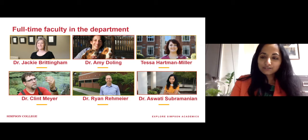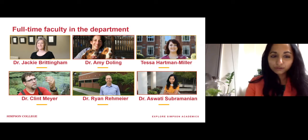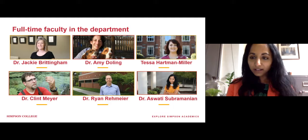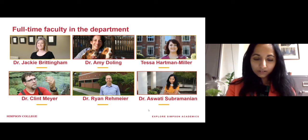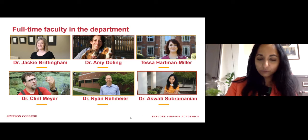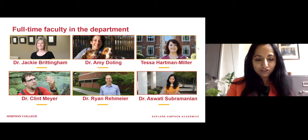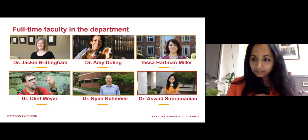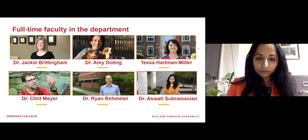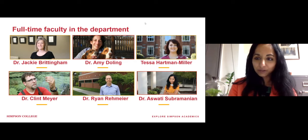As soon as you join Simpson College as a biology major, the first semester you would be introduced to both Dr. Jackie Brittingham and Dr. Ryan Rehmeyer, who is right here with us. He's our resident mammologist. He teaches introductory biology along with Dr. Jackie Brittingham, a lot of the environmental sciences courses, which also include mammology. He's also the new chair of the biology and environmental sciences department starting this year, so you'll see a lot of him around.